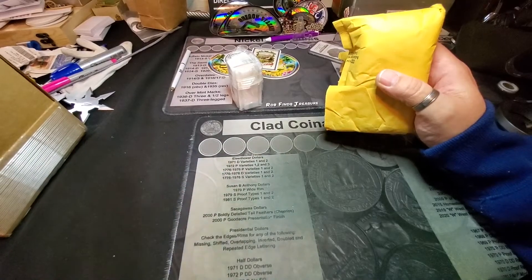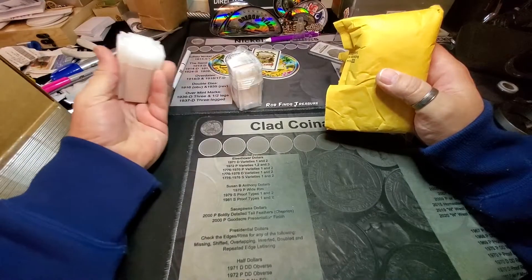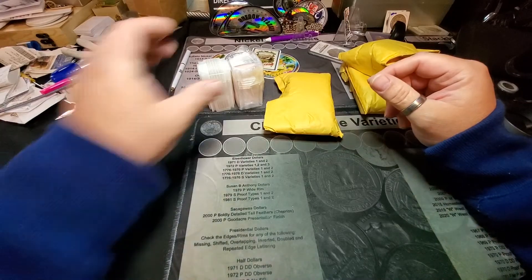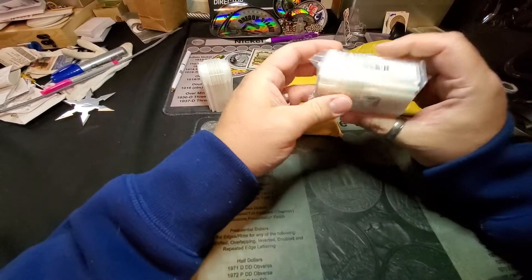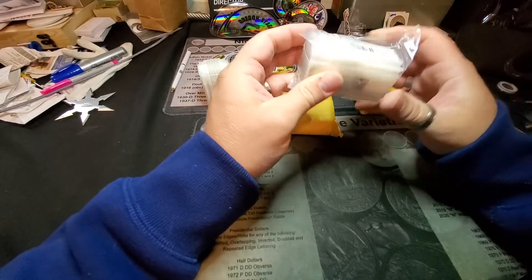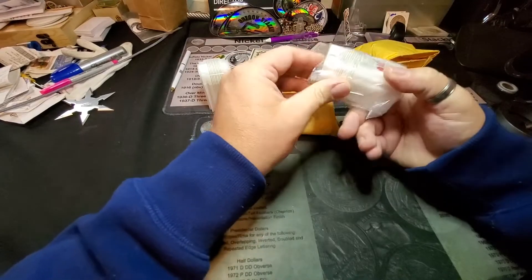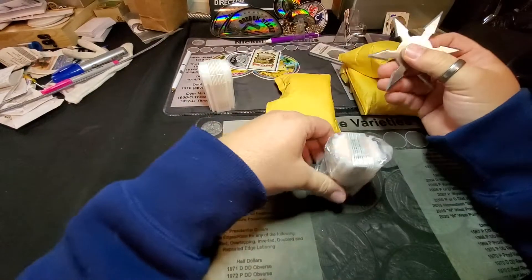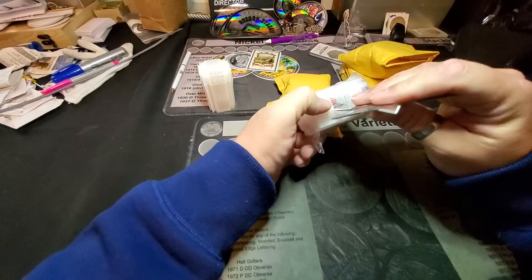Sorry about that — camera started making a little funny noise. Looks like I picked up some coppers too; I don't really remember grabbing coppers. Wow, they put a funny-looking bag on this thing. That's weird. Alright, let's see if we can get these open and figure out what's inside.